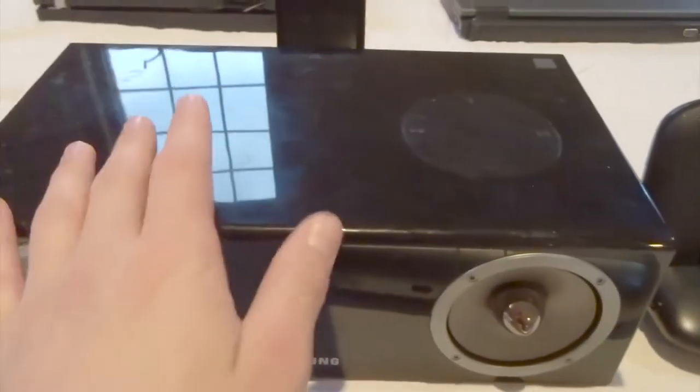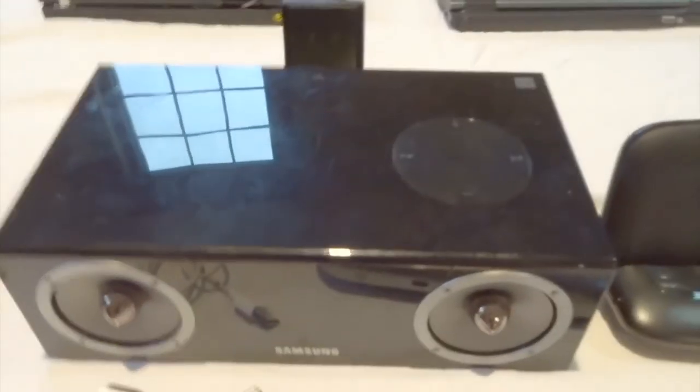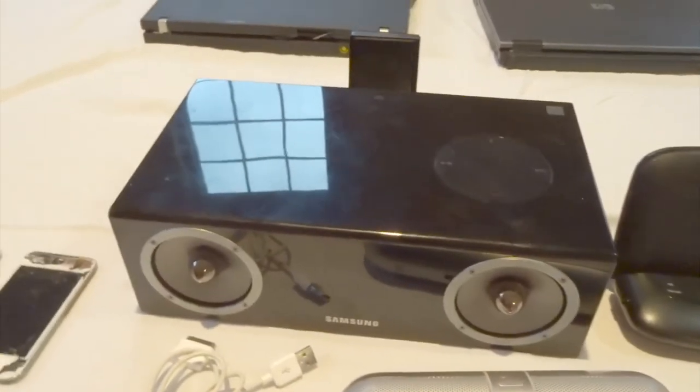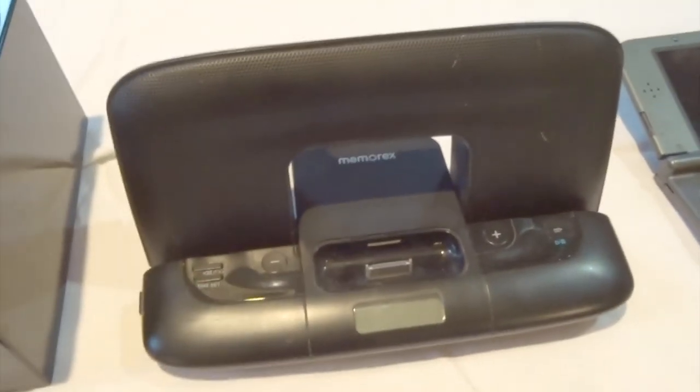It has a bunch of peeling paint on it, but I take it to school, so. Then we have this Samsung 30-pin and micro-USB dock. You can put both devices in there, and if you need more space this part goes down. This one sounds excellent — so much better than my Beats Pill, which doesn't sound particularly great anyway. It's really cool. It sits on my desk. Then we have this smaller one, which was used with this Nano when it was my grandma's. It fully works — it's a cheaper, smaller one, but the Samsung dock sounds much better. So I don't really use this, but it is a fully working dock.